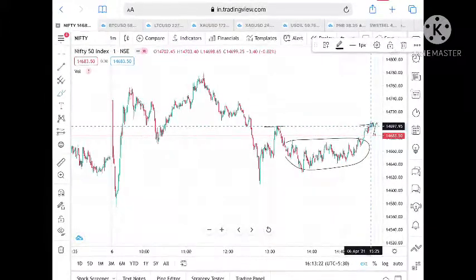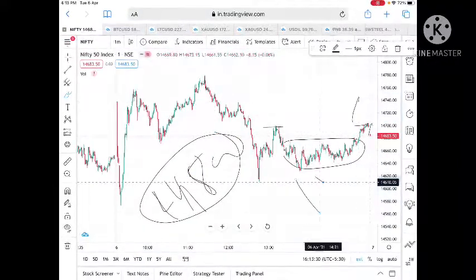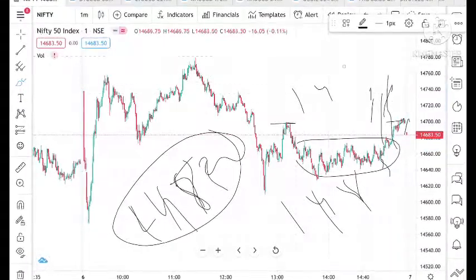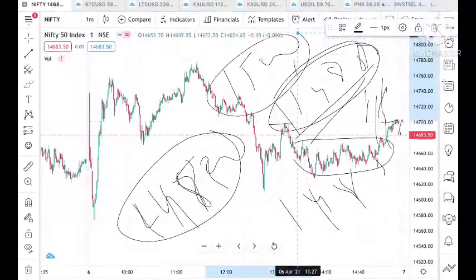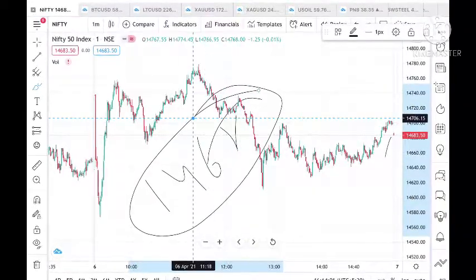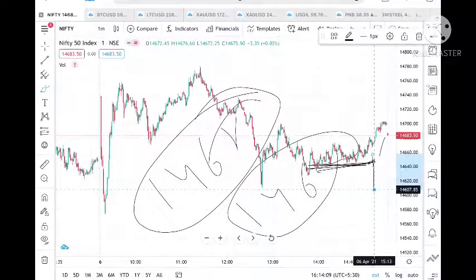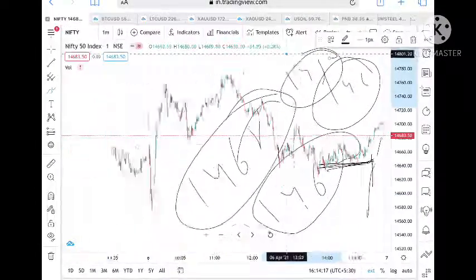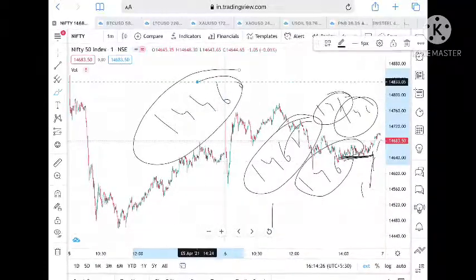If Nifty goes above 14,800 then we can see it touch a level of 14,850, and once that is touched we can see it touch 14,880. Once 14,880 is touched then we can see it touch 15,000, which is a strong resistance. On the downside, if Nifty goes below 14,680 and stays below that, we can see a level of 14,600. Once that support is broken we can see a level of 14,500, and once 14,500 is broken downside we can see a level of 14,460, which is yesterday's low. Once yesterday's low is broken we can see a level of 14,380 also.